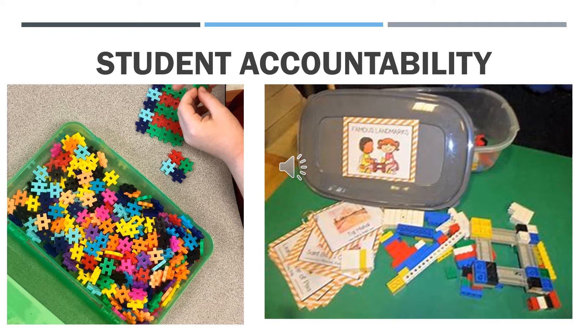Student accountability: in each STEM bin, there needs to be a list of materials in the tub so that students can make sure they return the correct resources. A STEM journal should be included for students to list or draw the STEM projects they complete. This would also allow the teacher to track and monitor which STEM bins have been used by the students.